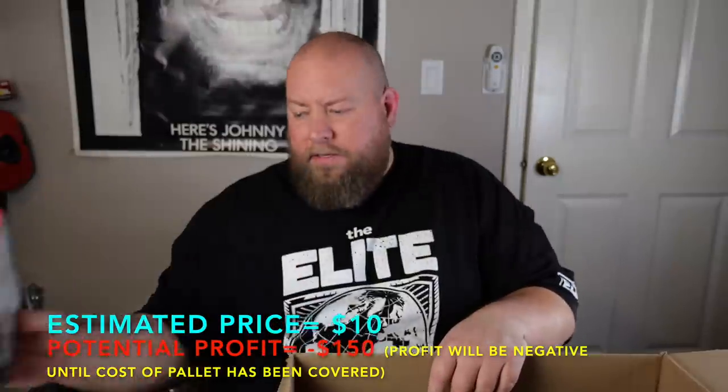We've got some decent items in here — this is going to be a decent box. We have a whole bag of D-sized batteries. I don't think I have any D-batteries, so I'll keep those. Another VTech phone — another $10 right there.